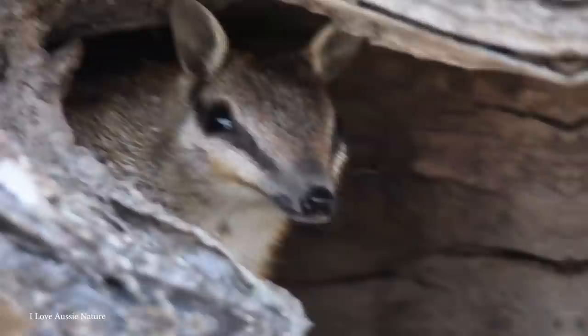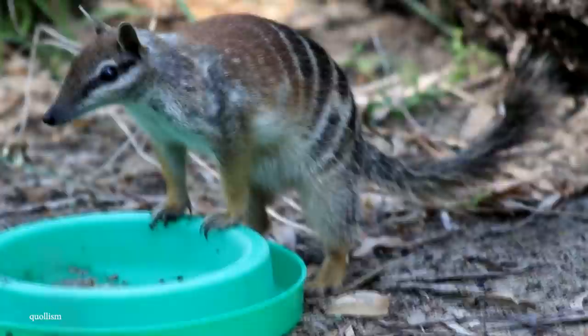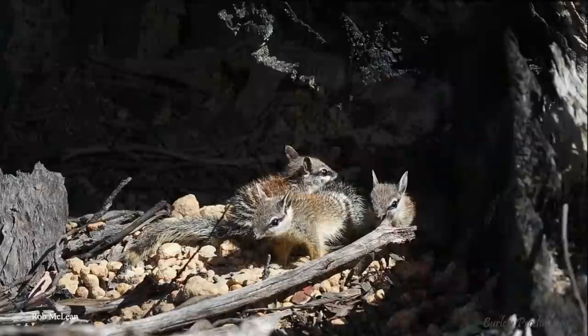Amazingly, despite their size, an adult numbat requires on average around 20,000 termites per day to provide the nutrition it needs. They're also extremely solitary animals that will often violently defend their territory from others of the same sex, and it's only during the breeding season that they venture further afield. If you ever see a numbat in the wild, it's likely the only one within 370 acres of where you are.